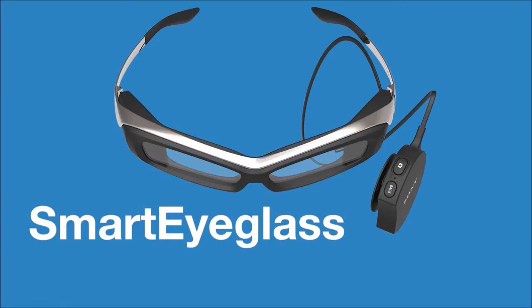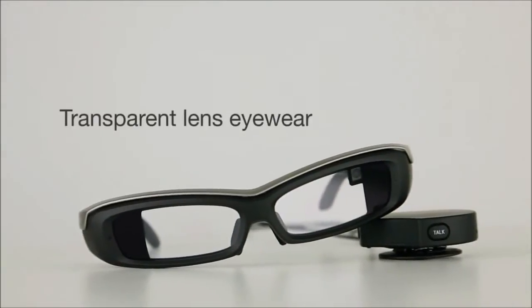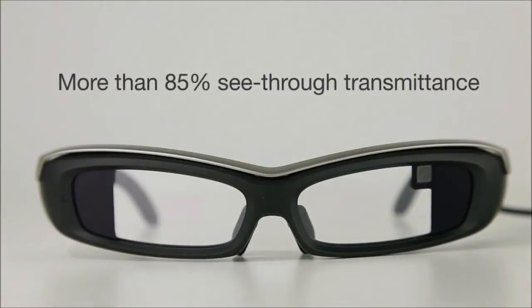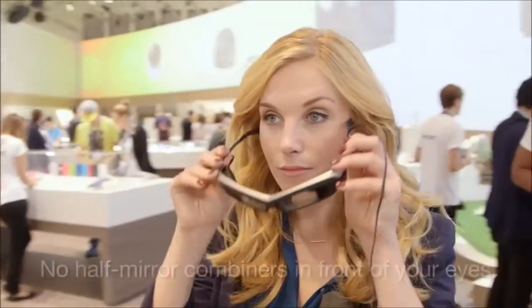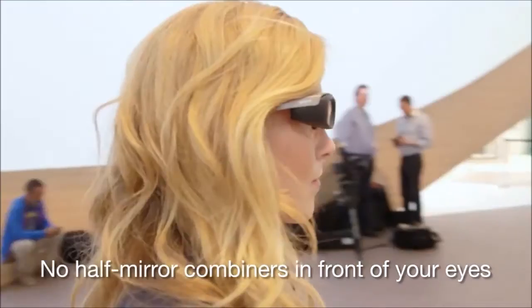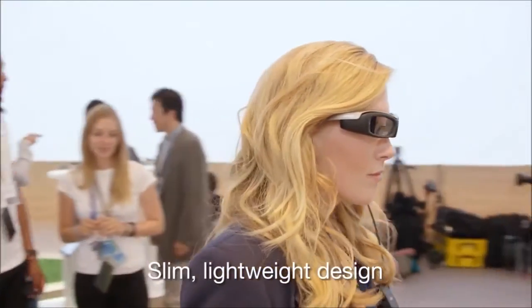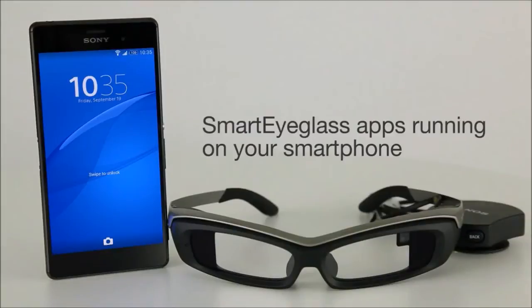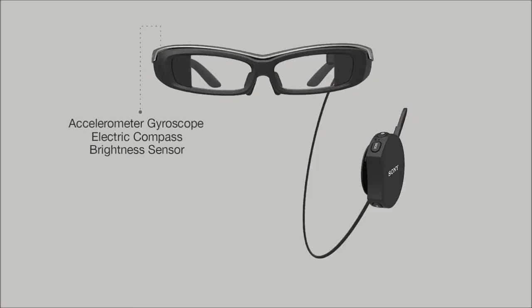Hello YouTube Universe, this is HydroNinja9 and I just want to make a quick video on this new Sony product — really a developer kit — that was just announced. A lot of people are being very critical about it and I kind of have to agree with them. As much as I would like to say this is a prototype and move on, I don't think Sony should have released it because it's not ready.